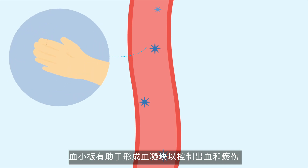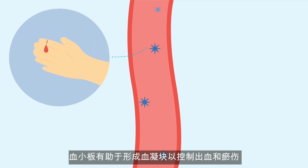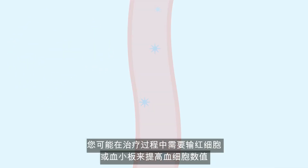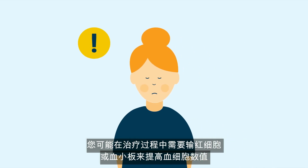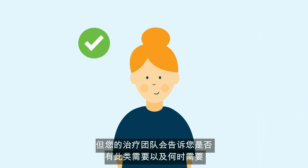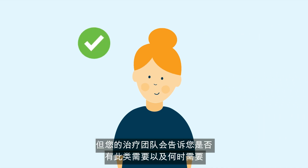Platelets help to form clots to control bleeding and bruising. During treatment these also become lower than usual, so extra care must be taken to prevent bleeding. You may at some point require a red blood cell or a platelet transfusion to top up your blood count levels, but your treating team will let you know if and when this is required.